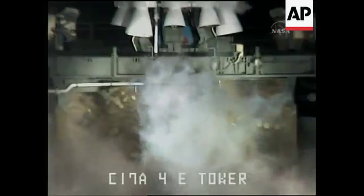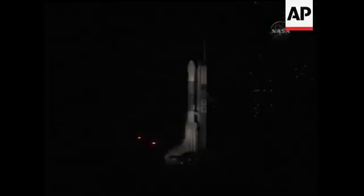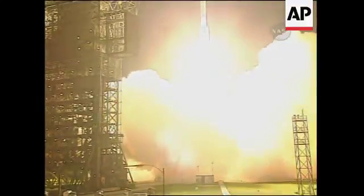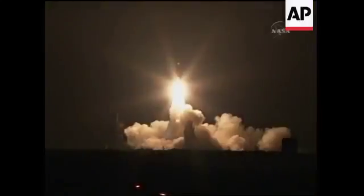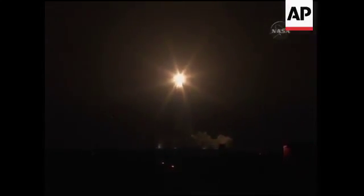FCO ready, prop 2 ready, PTO ready. Start: two, one, zero, and liftoff of the Delta 2 rocket with Phoenix — a distant science outpost seeking clues of the evolution at the polar region of Mars.